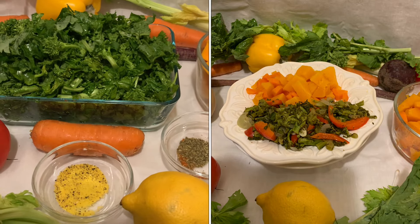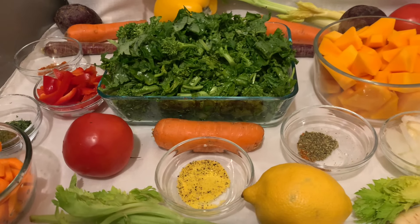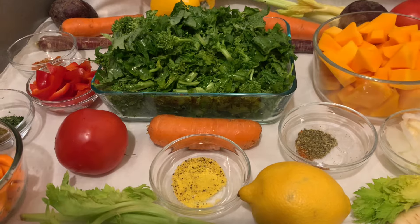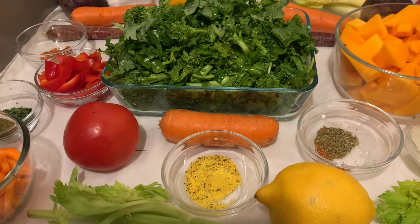Blessings everyone, welcome back to another YouTube health video. If this is your first time seeing my video, my name is Beverly. Today I just want to share with you how you can use different combined vegetables to lower cholesterol, blood pressure, and diabetes, and also gain bone strength.